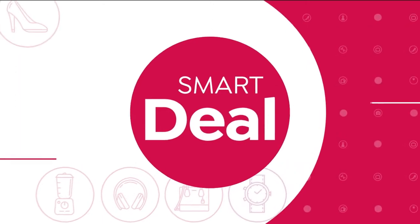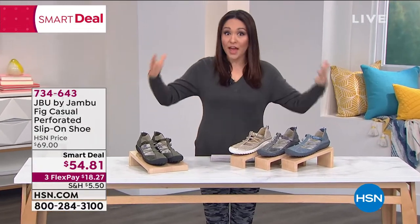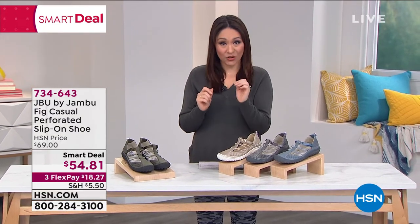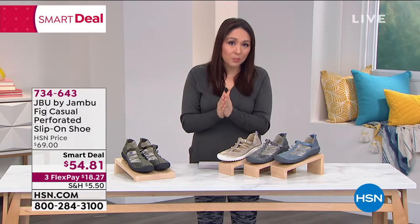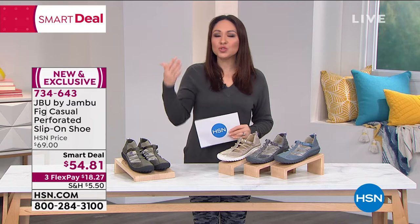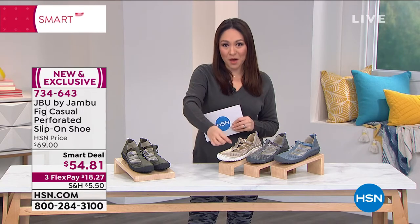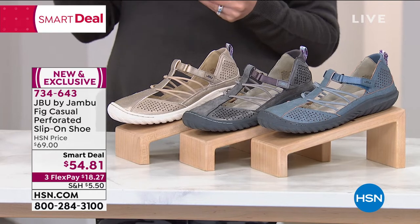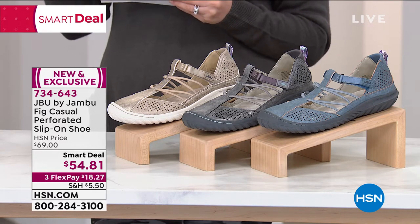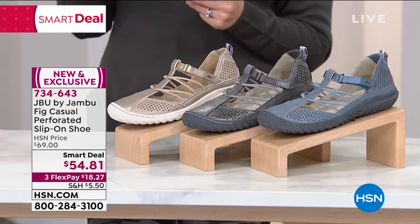Let's start out with our first full presentation with what we call a smart deal. Here at HSN, every day we do a Today's Special — the best value we can do on an item. A smart deal is that kind of amazing deal but with a little extra time, and I never know when it'll expire. We're doing that on the Fig. Jambu took two very popular silhouettes, updated them for 2021, and came up with the Fig — a casual slip-on, normally $69, now $54.81 on a smart deal, with three flexible payments.